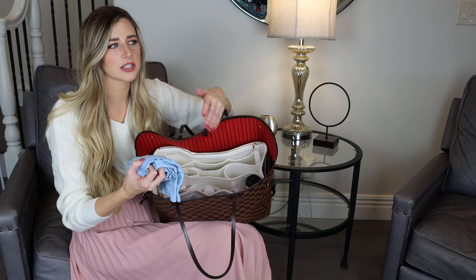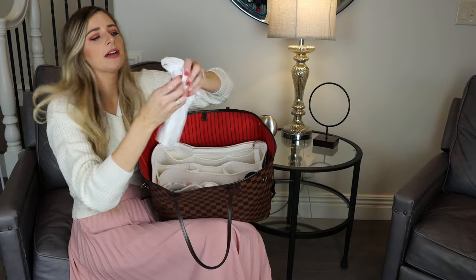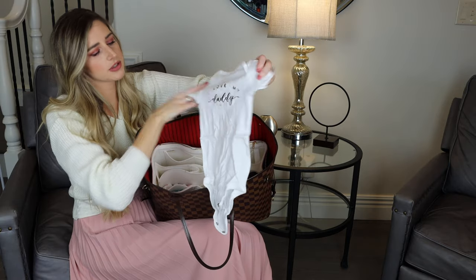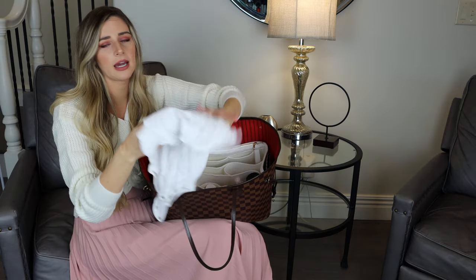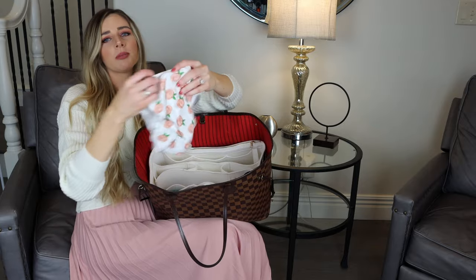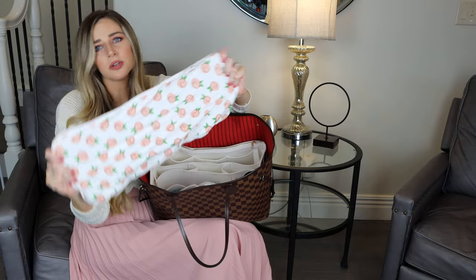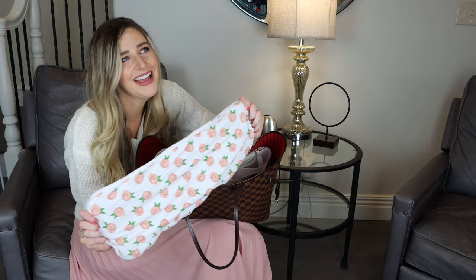Next, I have some extra clothes for her in case she gets too dirty or whatever happens. These are stuff she doesn't really wear very often, so I just put them in here. A cute little Casey shirt — go Chiefs, Super Bowl in two weeks! Then I have a little onesie that says 'I love you daddy' — it's too small and stained, so it's just an emergency onesie. I also have a burp cloth. She doesn't really burp up anymore, but these are super absorbent and good for cleaning up anything. This one's from Copper and Pearl, and it's so cute.